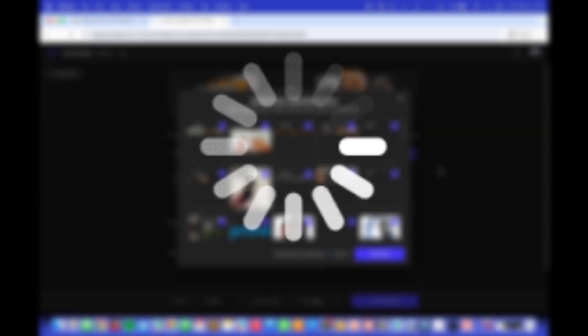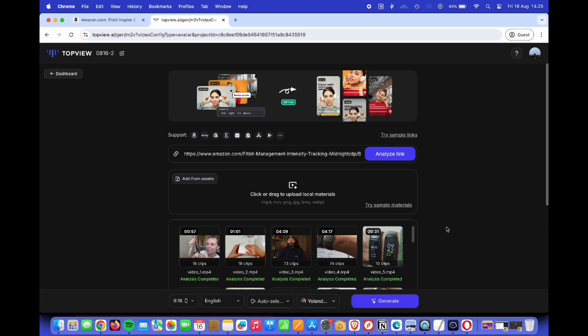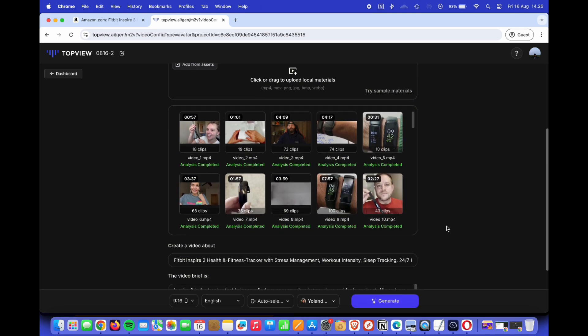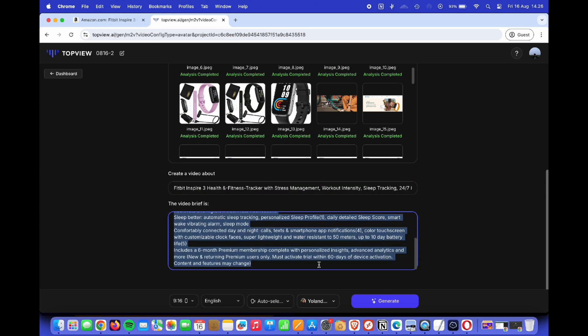Within seconds, it's analyzing the product details, images, and reviews to create a customized marketing video. What's really impressive about Topview AI is how it pulls out key features and benefits from the product description to craft engaging content. It even selects the best visuals and adds professional transitions, so you don't have to worry about any of the heavy lifting.